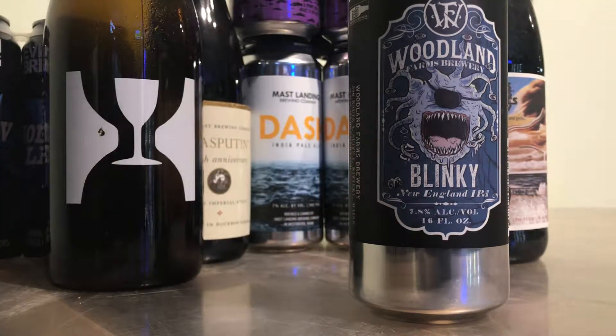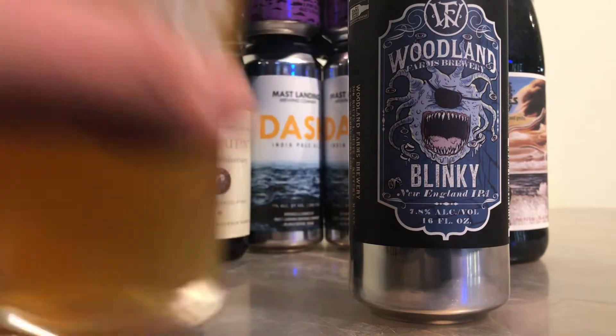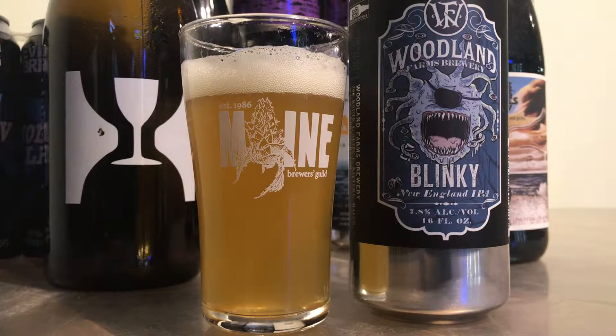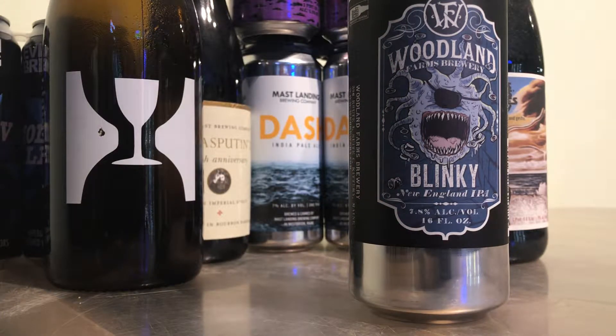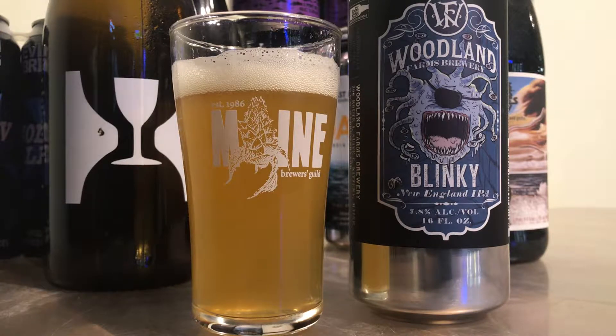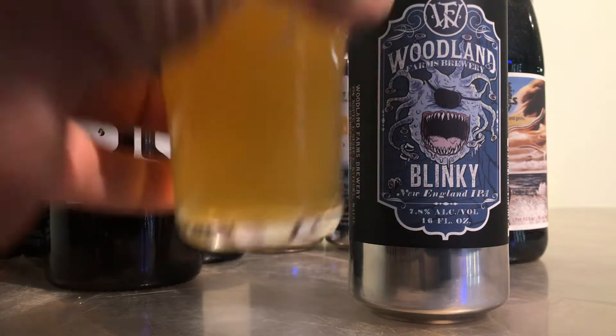See how it smells. Oh, very dank. I was expecting a juicy modern style New England IPA, but it's a very dank pine pot. Definitely got that bag of weed smell for sure. Can't describe it any other way.